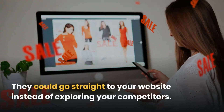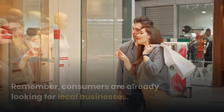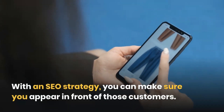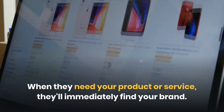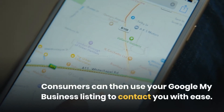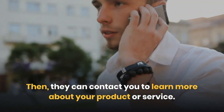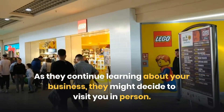Second: Reach Locals. Consumers are already looking for local businesses. With an SEO strategy, you can make sure you appear in front of those customers. When they need your product or service, they'll immediately find your brand. Consumers can then use your Google My Business listing to contact you with ease. They can find your hours, directions, or phone number straight from Google. Then, they can contact you to learn more about your product or service. As they continue learning about your business, they might decide to visit you in person.